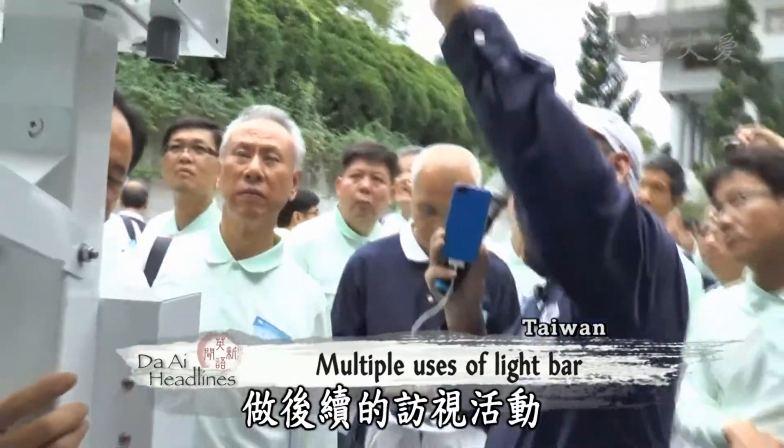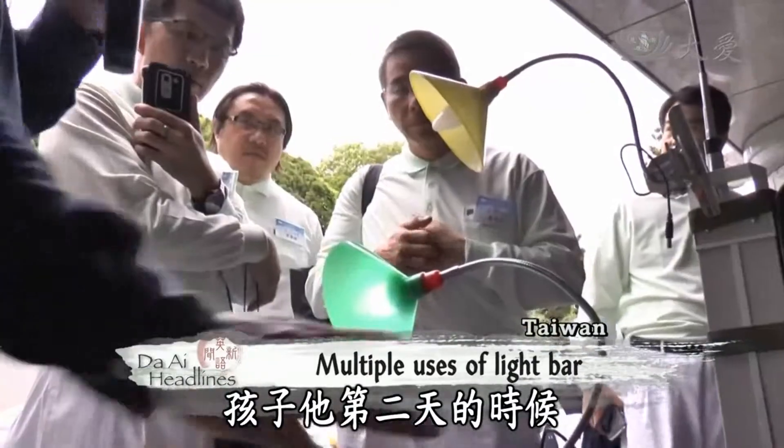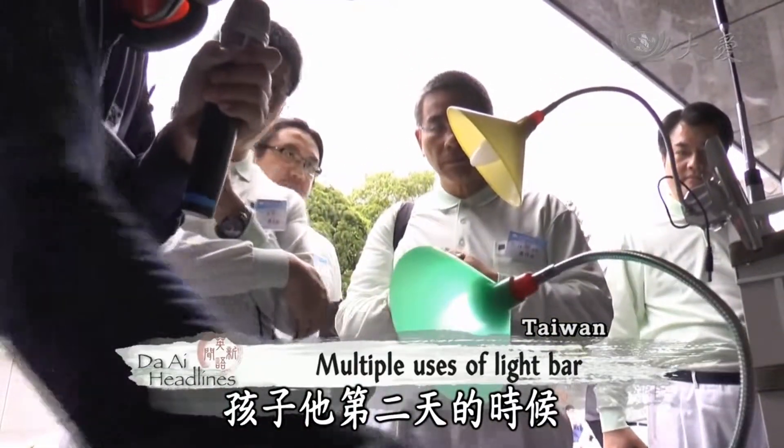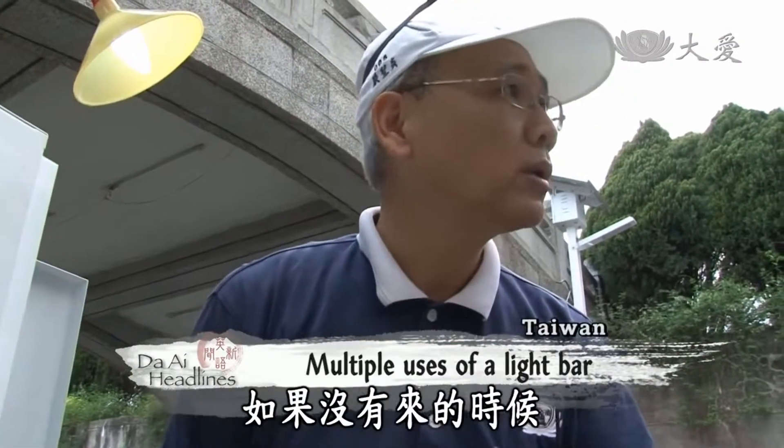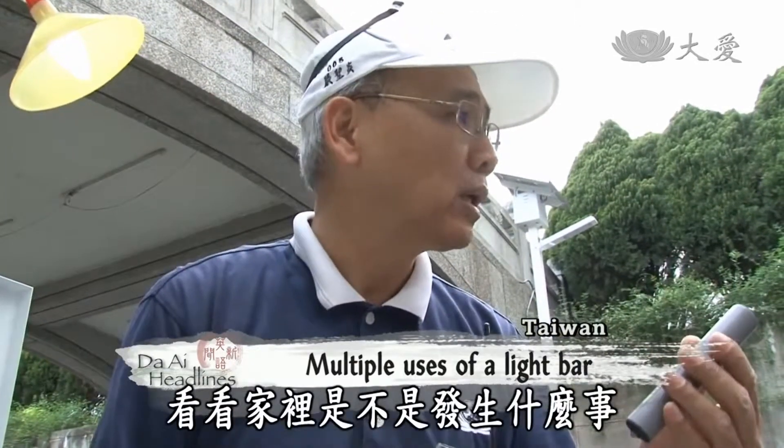The light bar also serves as a reminder for volunteers to conduct follow-up home visitations. If the disaster survivors don't bring it back on the second day for a recharge, volunteers will go to their home to see if they have any problems or if they need anything.